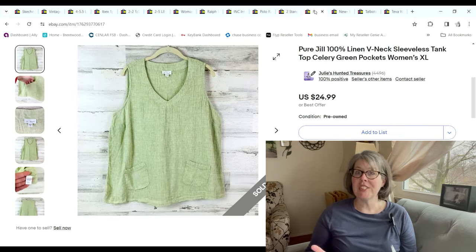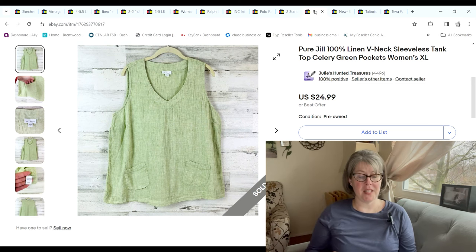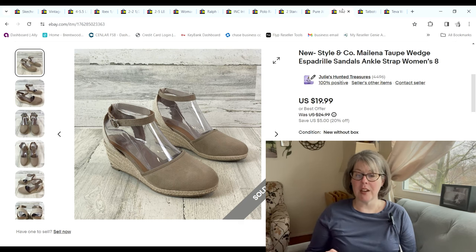This J.Jill — or Pure Jill — 100% linen tank top with cute little pockets in the front, I showed it in a haul video a couple videos ago. We only paid 51 cents for it at the bins; it sold for $24.99 and we made a $17.58 profit.